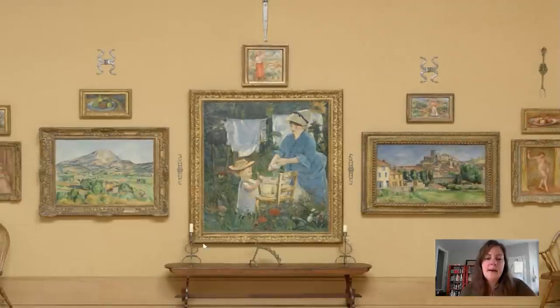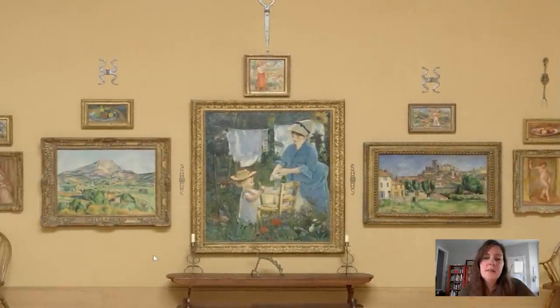As we've talked about in previous Barnes Takeouts, the founder of the collection, Dr. Albert Barnes, put together these works of art in what he called ensembles. This ensemble that we see in front of us is anchored by a large Manet painting in the middle, and on either side we've got these two larger landscape pictures by the artist Paul Cézanne. Dr. Barnes wanted to encourage his students — and therefore us — to look at these paintings, furniture, and metalwork in terms of their visual qualities.